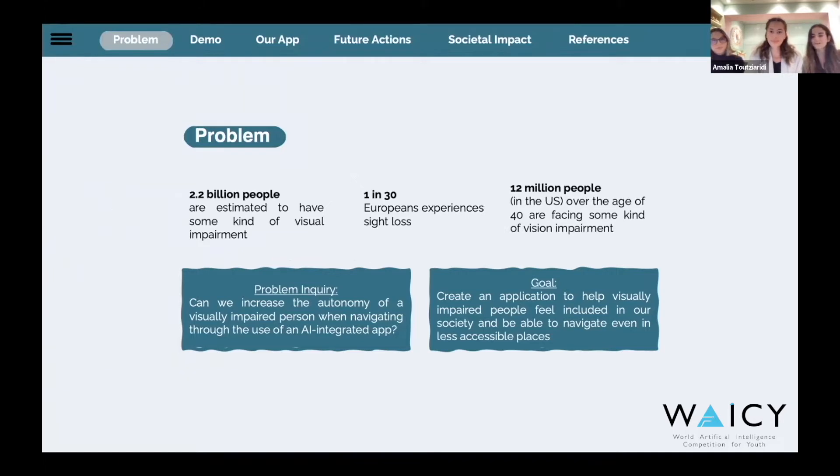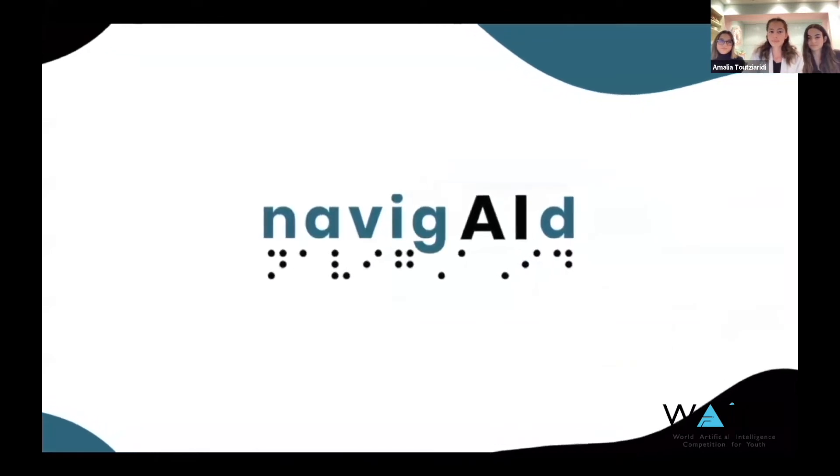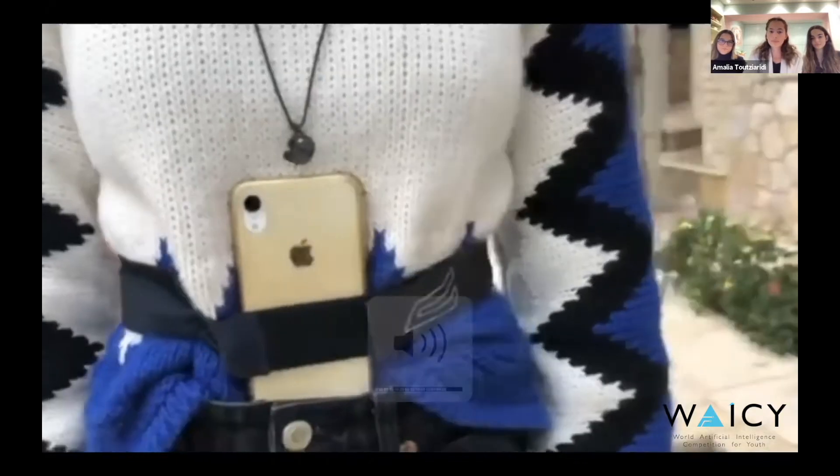What did we do? Well, it is great that you asked. We created an app that provides users with the necessary tools to navigate. The whole project was guided by the following problem inquiry: Can we increase the autonomy of a person with visual impairment when navigating through the use of an AI-integrated app?